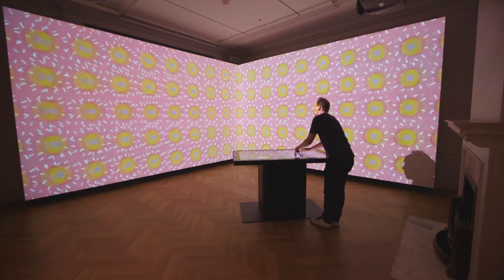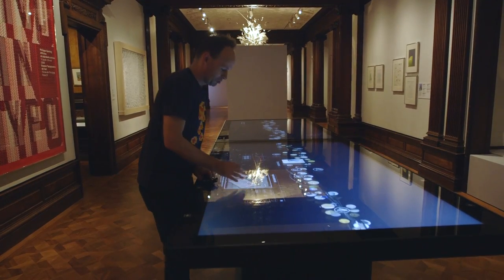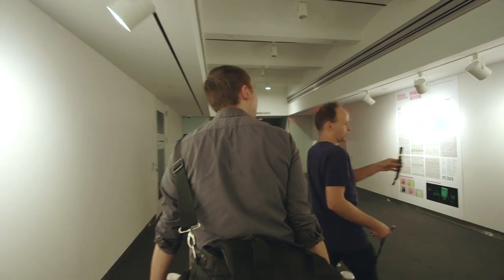My background is I studied painting. I was about ready to graduate from art school when the web came along, and you looked at it and thought it seemed like it might be an end run around the gallery system. It was 20 years too soon and painters still haven't figured it out, but I decided I wanted to understand the web.